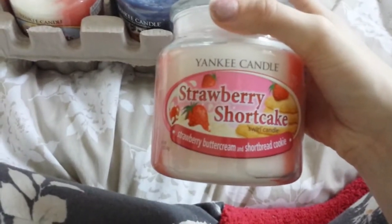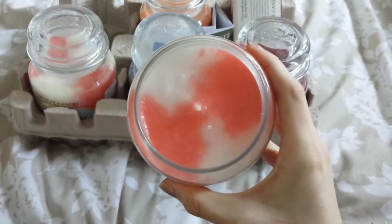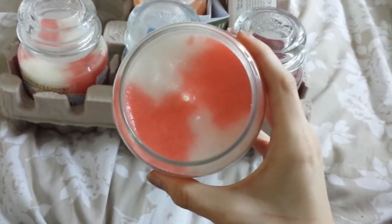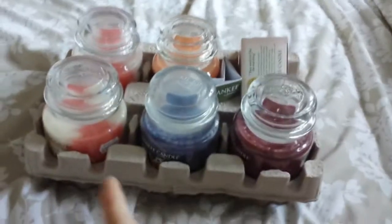And then this one over here, we've got Strawberry Shortcake, which is a mixture of sweet buttercream and shortbread cookie. I really like these jars because they're like a pinky, kind of red colour — they kind of look like the Campino sweets. Reminds me of the Campino sweets. They stopped doing those though; I don't know why they stopped doing them because I loved eating them. So that's the swirl jars.